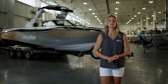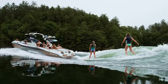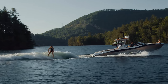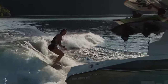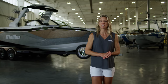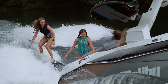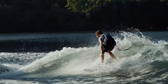The 26 LSV may be the most surf-specific boat Malibu has ever made. The wave size is amazing and gives you plenty of room to play from crest to trough with huge bottom turns and airs. I've never had this much room to play on the face, and I really never feel like I'm going to lose the wave.